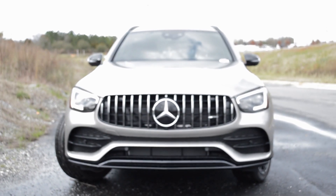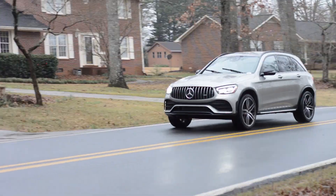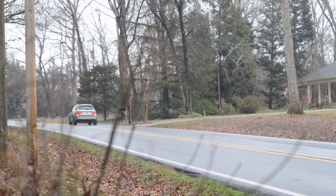It's good and bad that the 43s now get the Panamericana grille as well. It's good for the 43 owner because it now looks like a 63, but for the 63 owner, the 43 now looks like a 63. The 63s do have a slight difference — the Panamericana grille is a little bit bigger and the front splitter is kind of wider.